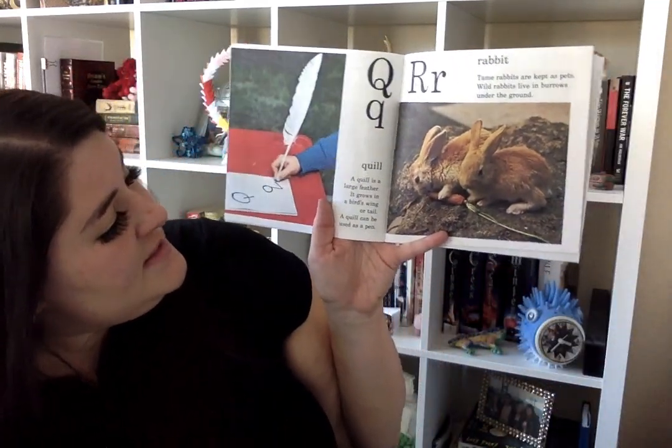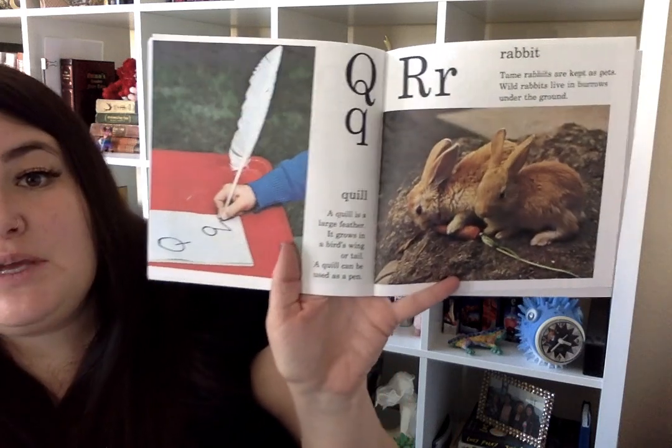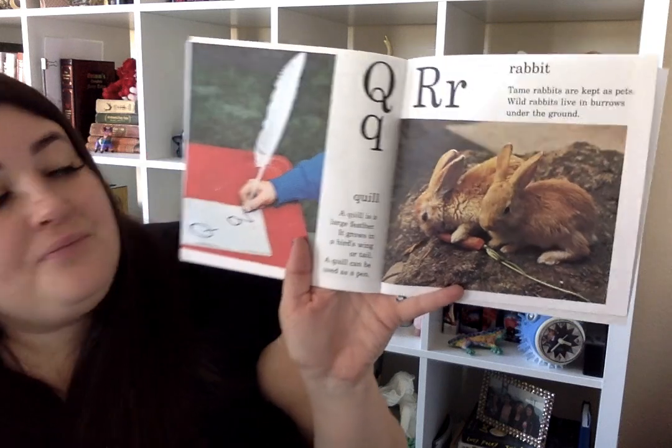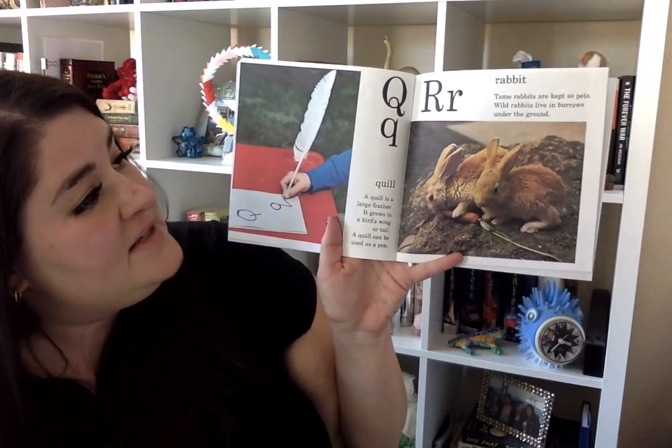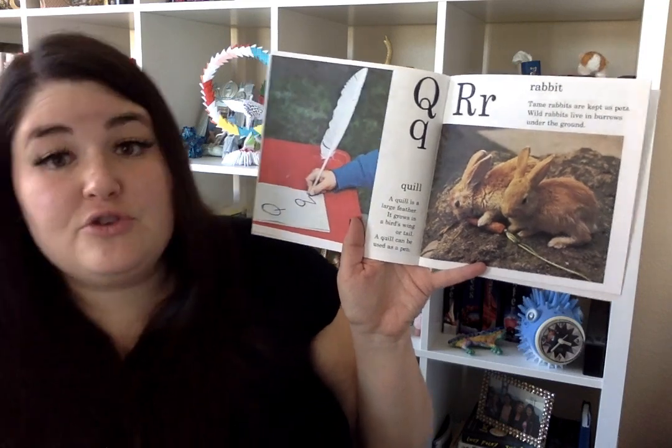Q is for quill. A quill is a large feather. It grows on a bird's wing or tail. And a quill can be used to be made into a pen. R is for rabbit. Tame rabbits are kept as pets. Wild rabbits live in burrows under the ground.